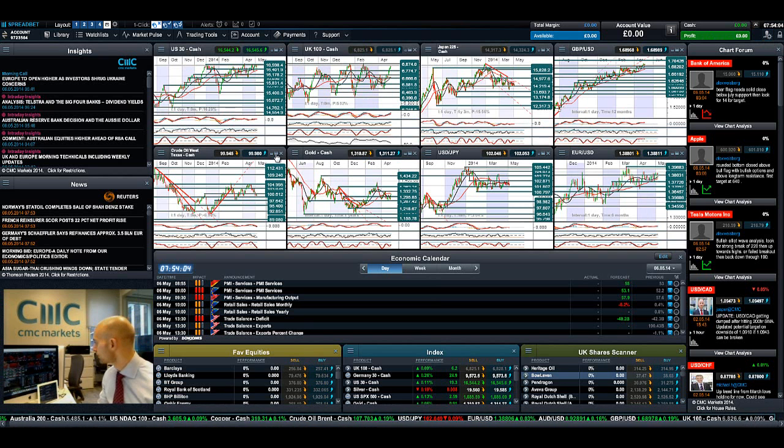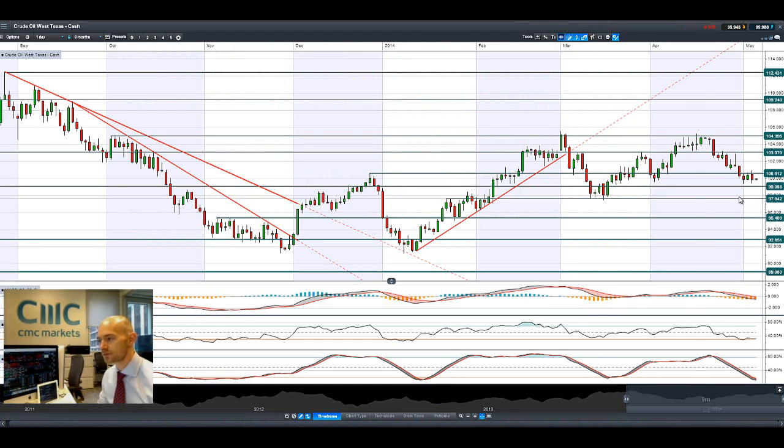Jumping on to our old favourite, crude oil — it had a bit of a sell-off there on Monday, floating between the two ranges again. I don't really like it when it's not coming close to a major support or resistance level, so it's not really giving us any clear direction. It's been selling off the last couple of sessions but we might be forming a little bit of a support level here. We're only about $99, but we're a little bit away from that right now.